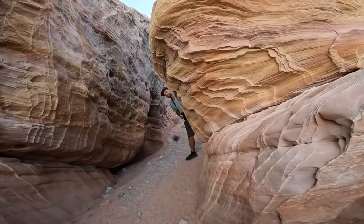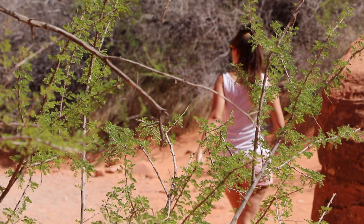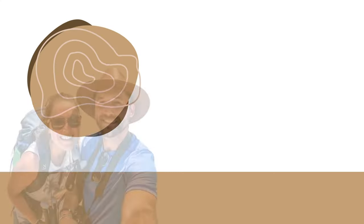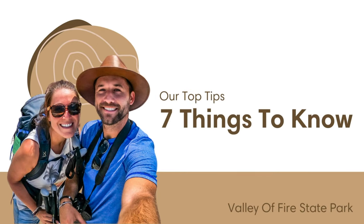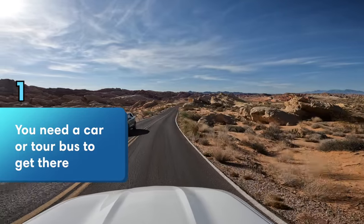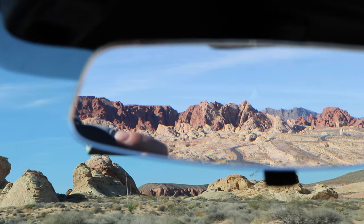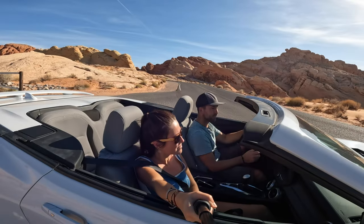In this ultimate travel guide we'll highlight the things you need to know before you go, as well as the best viewpoints and hikes in the park. The Valley of Fire cannot be reached by public transportation and you'll need a car to visit the park. It's best to rent a car in Las Vegas or book a day tour from there.